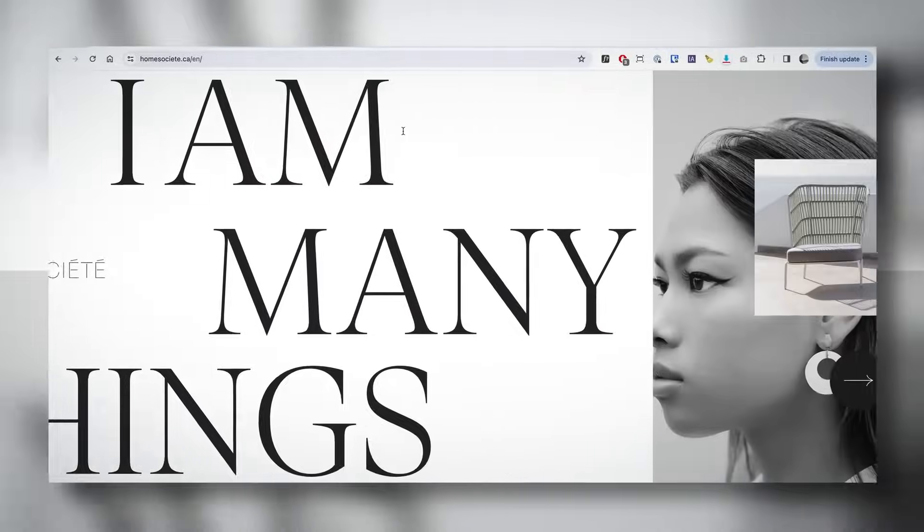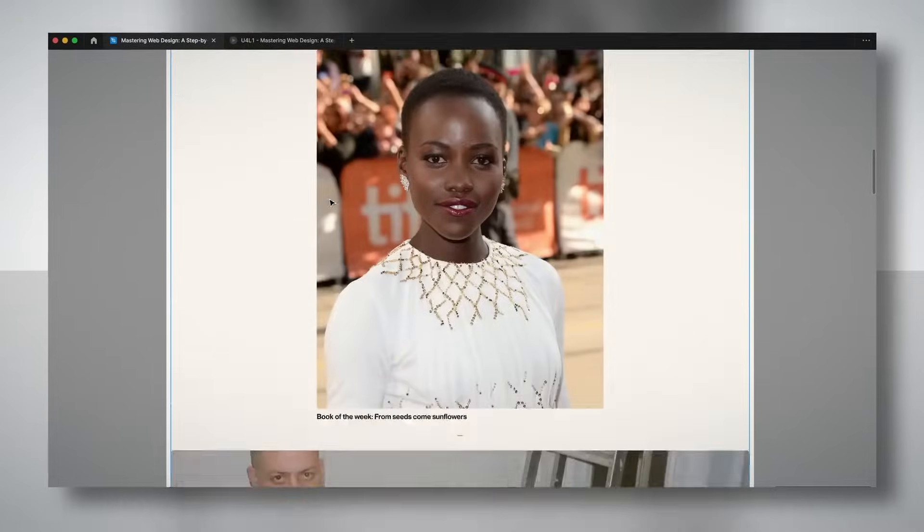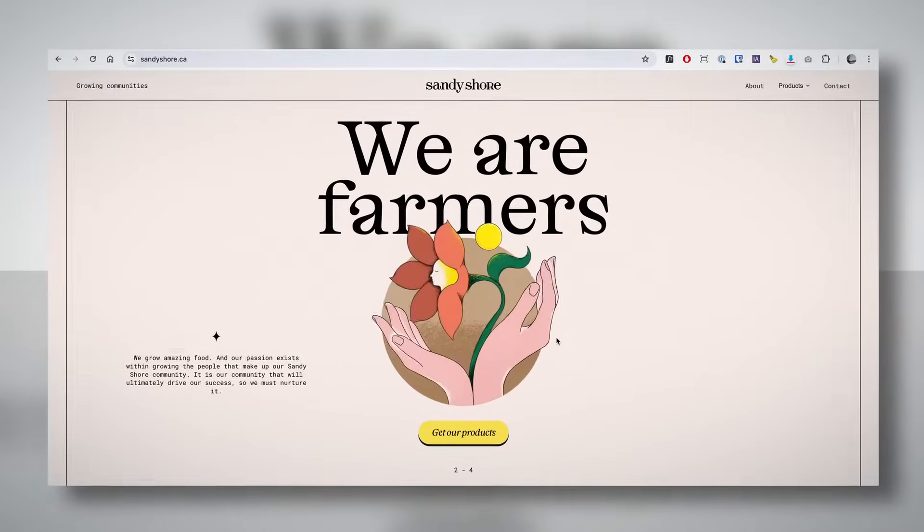Then we'll master art direction with typography, color selection, grid system, and layouts. We'll also explore the essence of storytelling in design to create a cohesive concept that makes your website stand out.